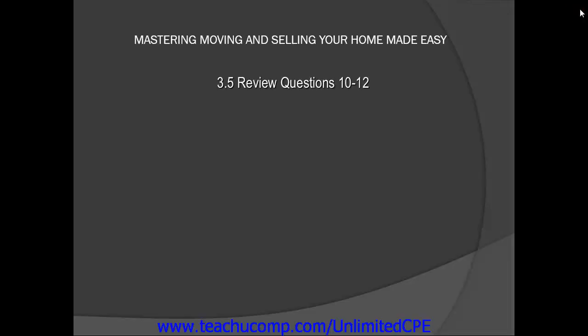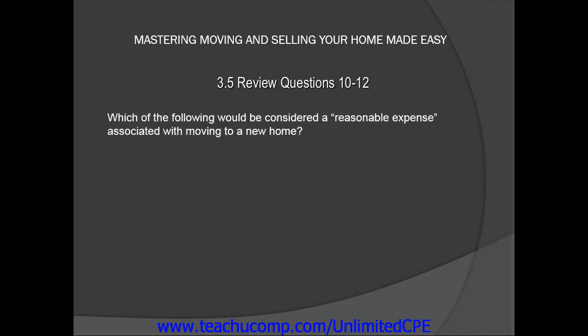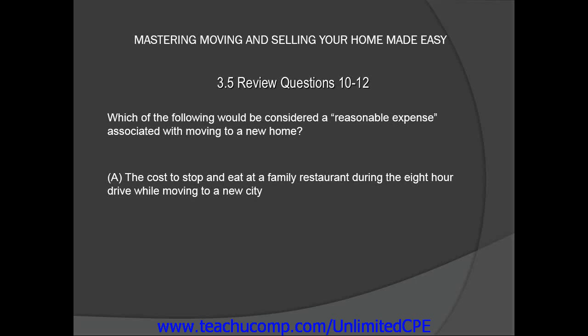In this lesson, we will examine review questions 10, 11, and 12. Let's start by looking at review question number 10. Which of the following would be considered a reasonable expense associated with moving to a new home? Would it be A, the cost to stop and eat at a family restaurant during the 8-hour drive while moving to a new city?